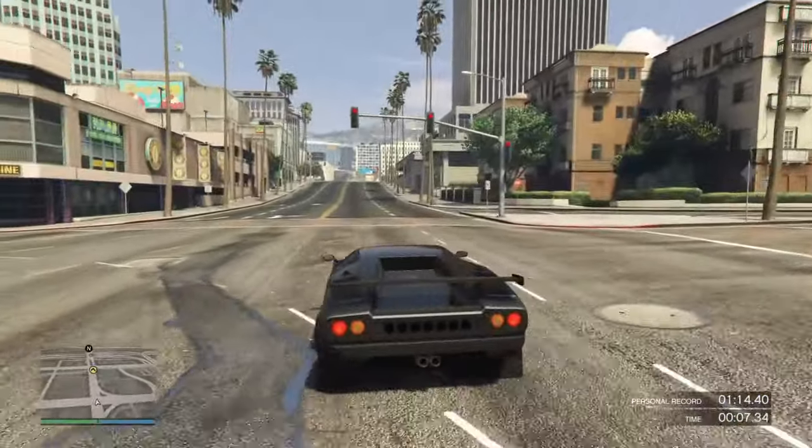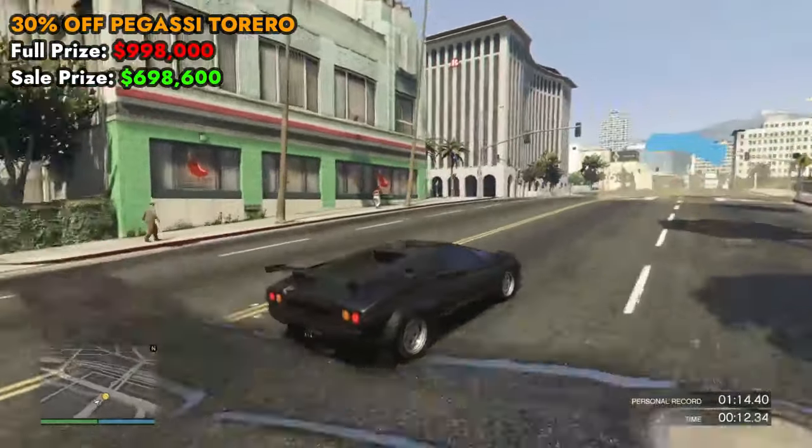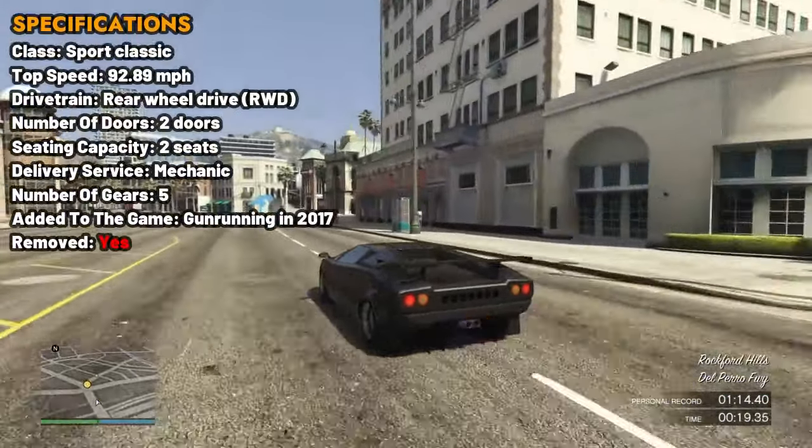Moving on to vehicle discounts, we have 30% off the Pegasi Torero. This is a two-seater vehicle in the sports classic class. The Pegasi Torero features a distinctive retro design reminiscent of 1980s sports cars.